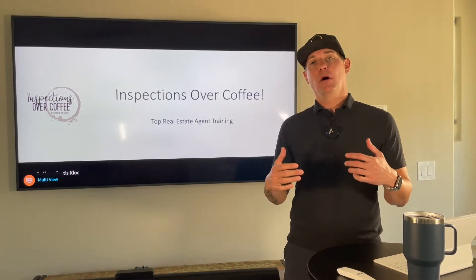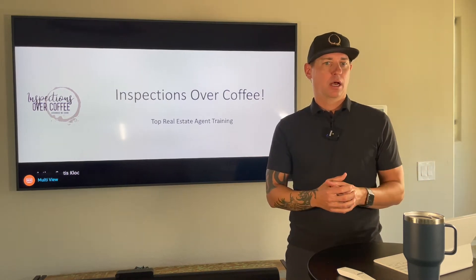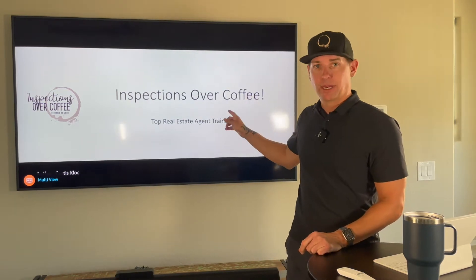Hey, Kurt here again. I want to be a resource for you, your team, and your clients — not just say 'hey, we do all this cool stuff for inspectors, please work with us.' So, top real estate training program.